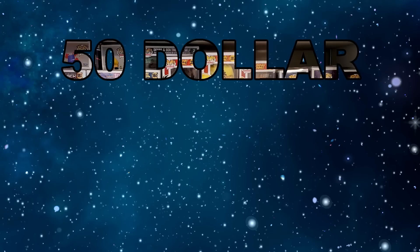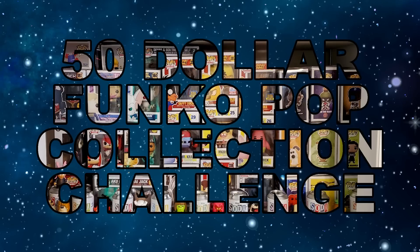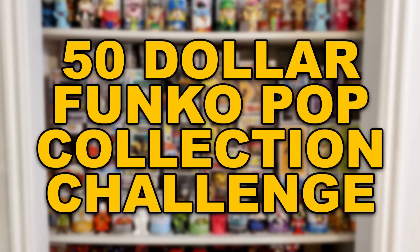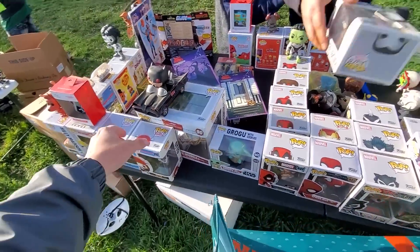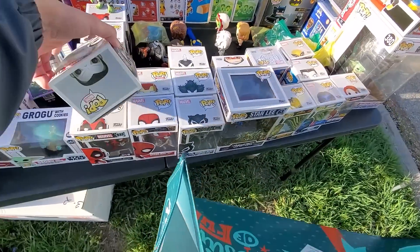What's going on everybody, welcome to California — the Bands for Arms Pop Meet — and welcome to episode 7 of the $50 Funko Pop Collection Challenge. The whole goal of this series, starting with a $50 bill, is to work our way up by buying things cheap and selling them in order to get $100 Funko pops in our collection.